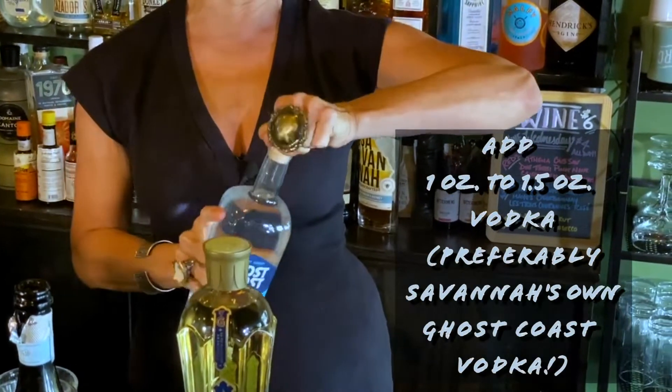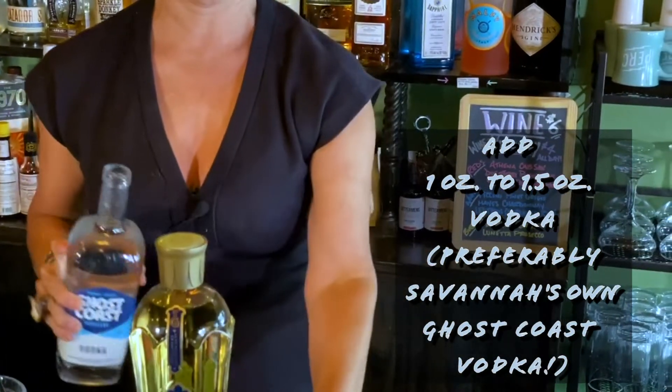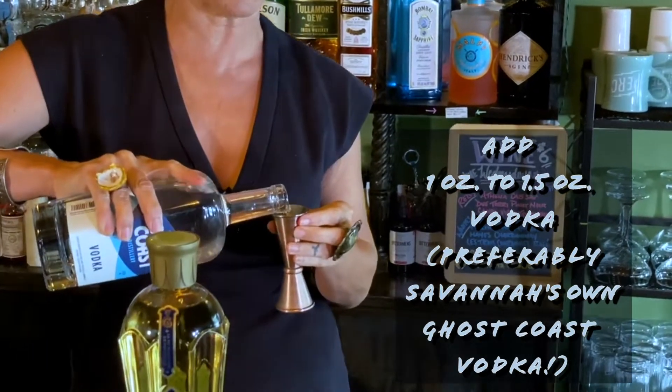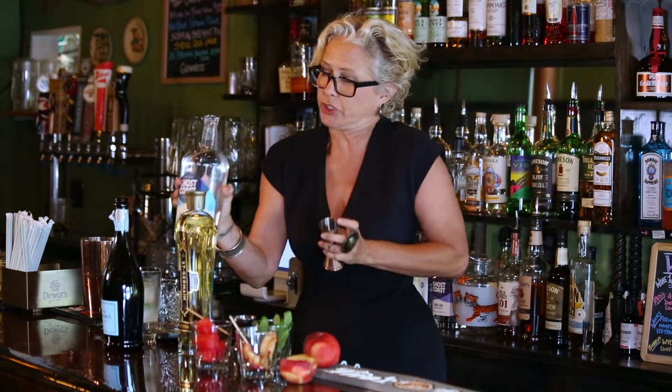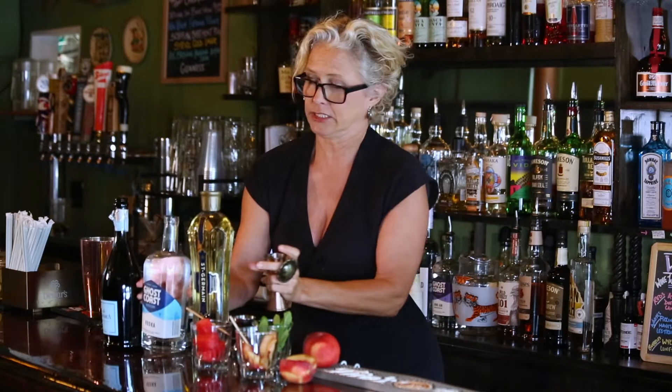I'm gonna take my Ghost Coast Vodka. I love those guys — they're local, very supportive of the local community. Doing an ounce and a half. Feel free to do an ounce, or do more — it's up to you, whatever your preference is on strength.